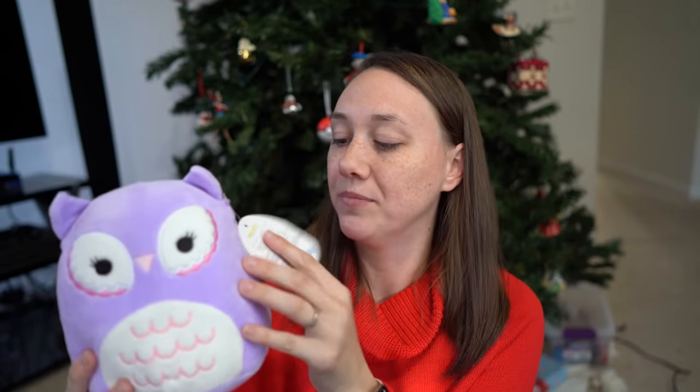I got a little Squishmallow because these things are so soft. I only paid $4.97 for this tiny one. If she loves this one, then her next birthday I'm getting a giant one. They are very soft — thank you to cousins for suggesting these.